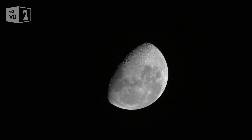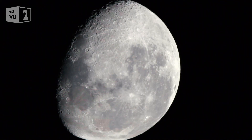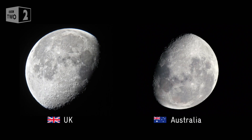No prizes for recognising this as the moon, but you might spot that something seems not quite right about it. Compare this picture, taken from the UK, with my Australian view. You can instantly see that the moon looks a different shape — the shadow is on the other side.